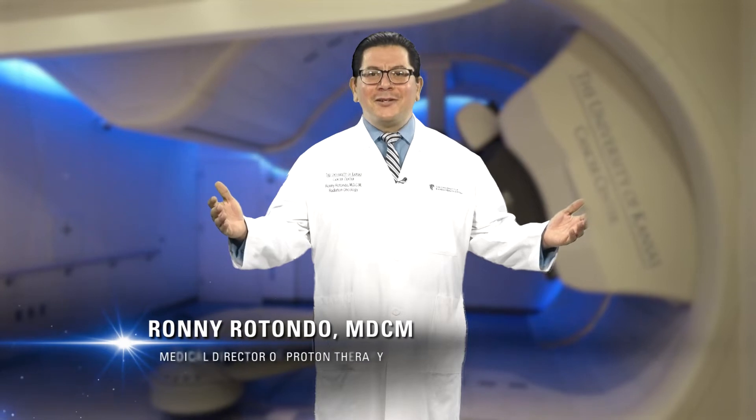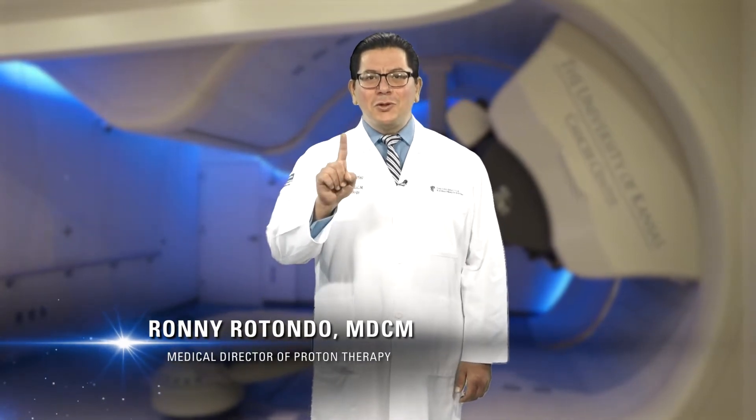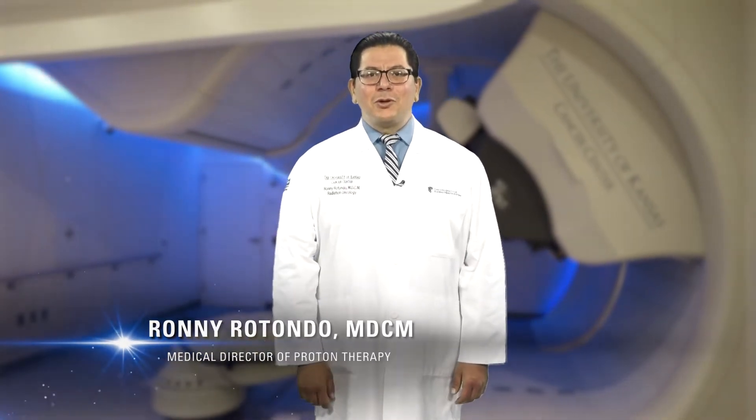Welcome to the Proton Therapy Center, Kansas City's first Proton Center and the 39th Proton Center in the country. I'm Dr. Ronnie Rotondo, Medical Director of the Proton Therapy Center at the University of Kansas Cancer Center. And I'm Dr. Ronald Chen, Chair of Radiation Oncology.